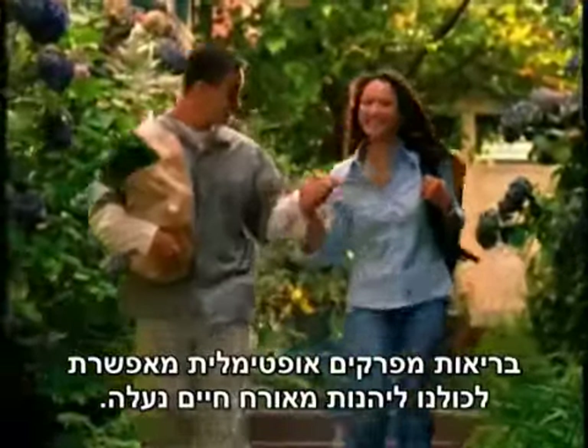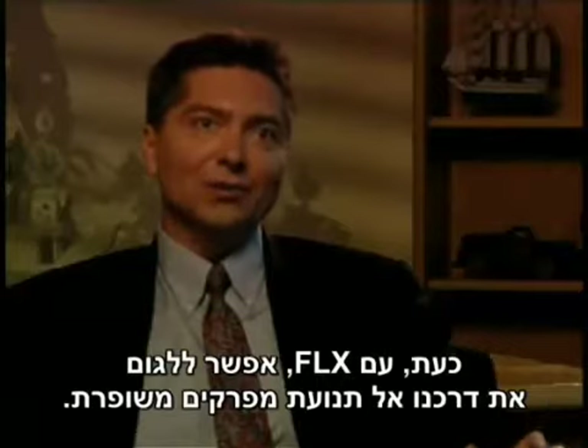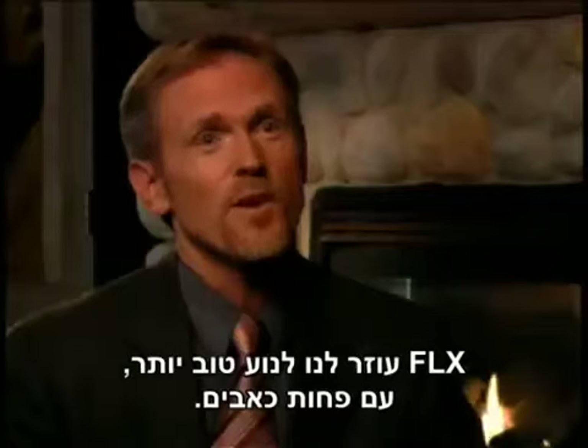Optimal joint health allows us all to enjoy a superior quality of life. Now with Flex, you can rip and sip your way to increased joint mobility. Flex will help us move better and more with less pain.